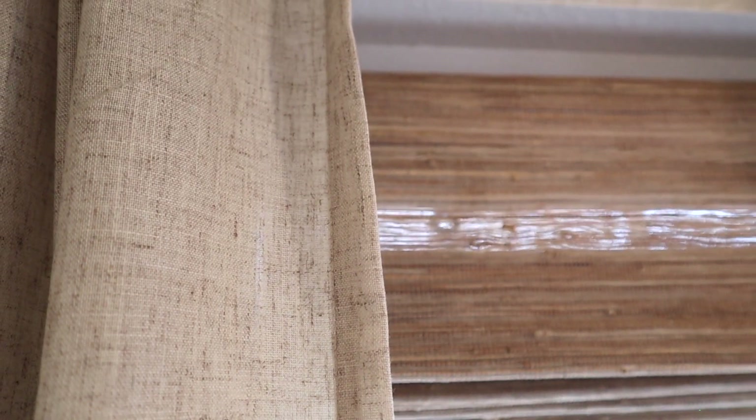Speaking of more window treatments, this next item isn't specifically from Amazon but we also have some Roman shades and they go so well with the curtains. If you like the Roman shade look and just that soft, very earthy and organic texture, definitely check them out. I will have the specific shades we have linked down below. Neutral home decor — the window treatment area with Roman shades and curtains — I'm obsessed with the curtains. They are so beautiful and definitely a staple in our home.